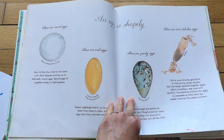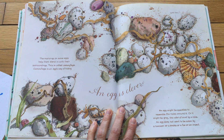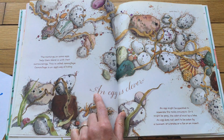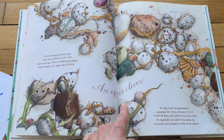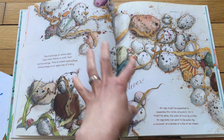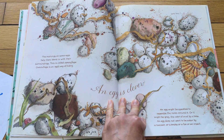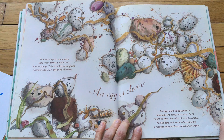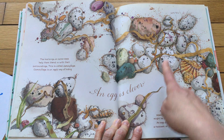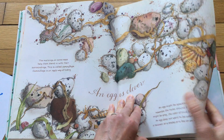Sometimes you can find those shark eggs on the beach. The markings on some eggs help them blend in with their surroundings — this is called camouflage. Camouflage is an egg's way of hiding. So an egg is clever — it's smart. It will camouflage itself into its environment, its surroundings. Why would it do that? Because an egg does not want to be eaten by a raccoon, a snake, a fox, or an insect. So can you find the egg here? It's this one — good camouflaging. Eggs are clever.